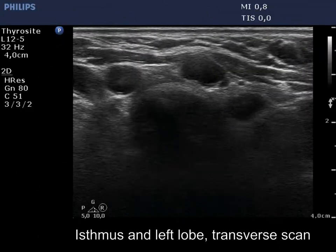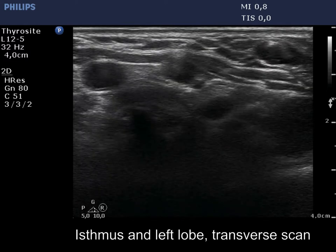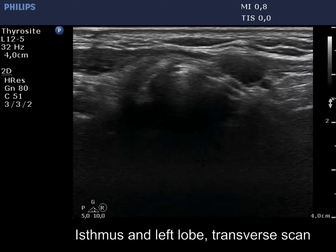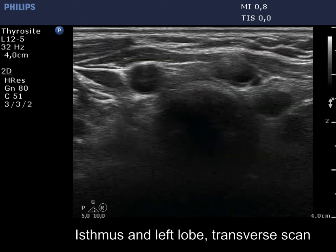There is a mixed cystic lesion in the isthmus and a deeply hypoechoic one in the left thyroid bed. The former is an almost completely cystic nodule, therefore it shares no oncological importance.